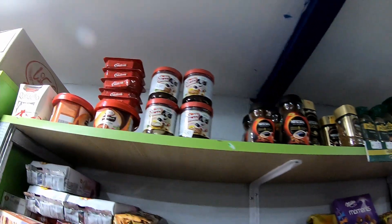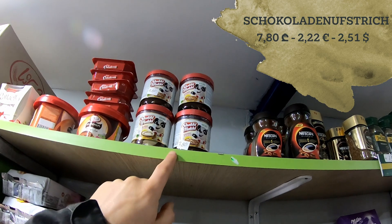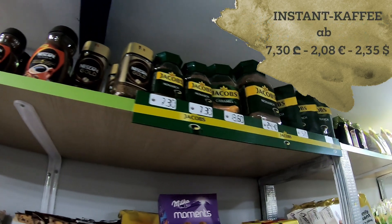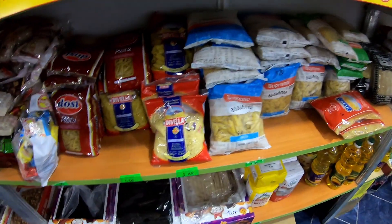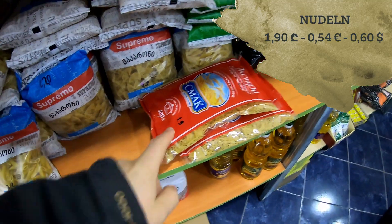This stuff over here is a bit more expensive. It's like a chocolate spread for seven lari and 80 tetri. Instant coffee as well — seven lari and 30 tetri. We have stuff here like pasta, one lari and 90 tetri.